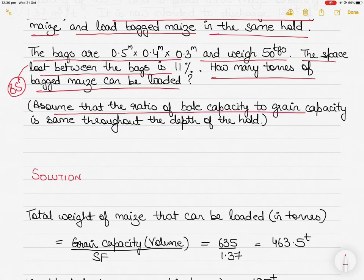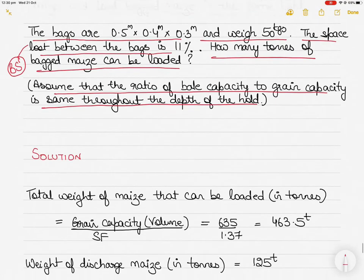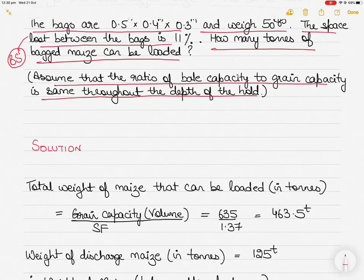The question asks how many tons of bagged maize can be loaded. A key hint in the question is to assume that the ratio of bale capacity to grain capacity is the same throughout the depth of the hold. This is a very important hint that we will use towards the end — I'll show you its importance.